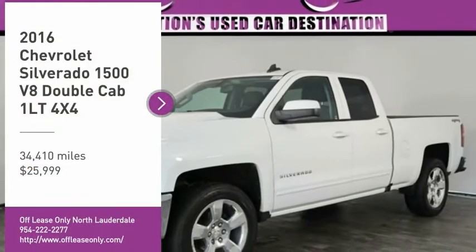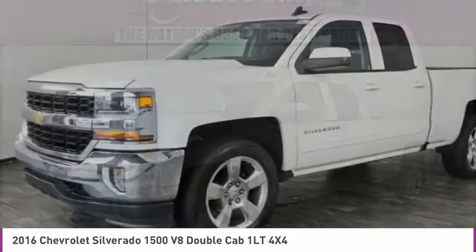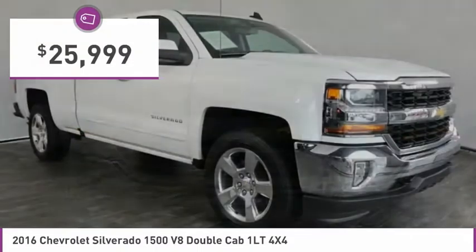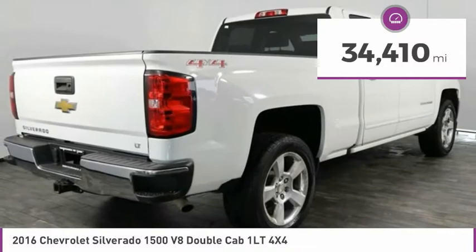Don't miss this vehicle. Make a great choice today with this must-have ride. Learn more about this vehicle by contacting the dealership today and complete your driving dreams. Priced below $30,000, this vehicle has less than 35,000 miles.